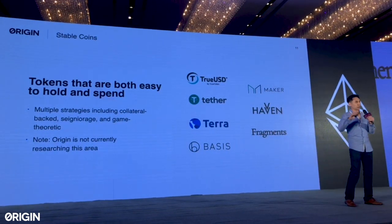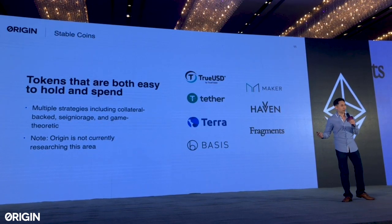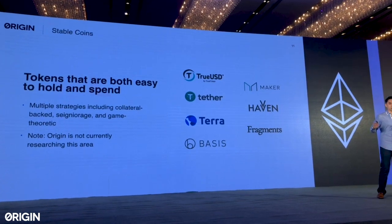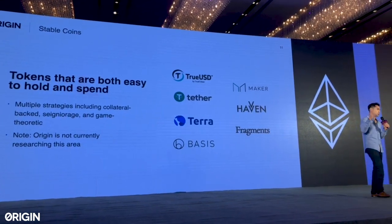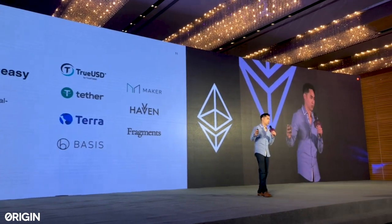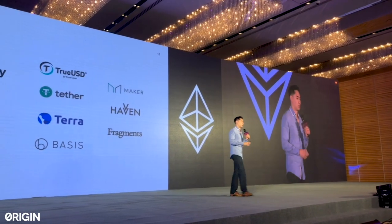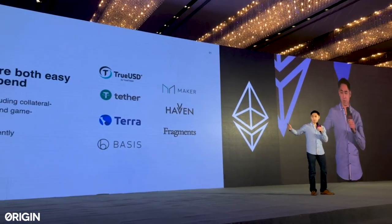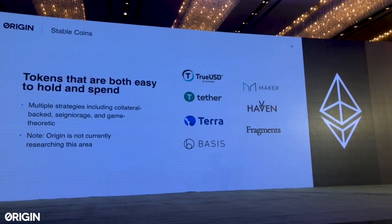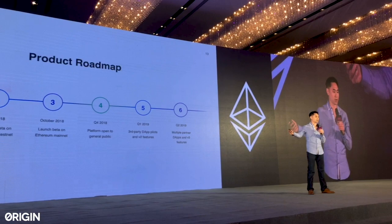Finally, this is an area Origin is not working on today, but I wanted to mention it because it's so important. Users are not really interacting with applications via tokens because there's so much currency volatility — it's really hard to determine if you're spending the right amount of money when it's going up 20% one day and down 10% another. At Origin, we believe one or more stablecoins are absolutely essential before there's mainstream adoption of decentralized applications. There are various strategies: collateral-backed, game-theoretic designs. Some better-known companies include Basis, Fragments, Maker, and TrueUSD, which is backed by US dollars.